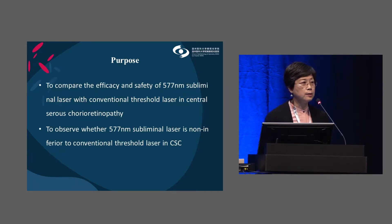So, we conducted a prospective RCT for the treatment with subliminal laser. The purpose is to compare the efficacy and safety of 577 nanometer subliminal laser with conventional threshold laser in CSC, and to observe whether the subliminal laser is non-inferior to conventional laser in CSC.